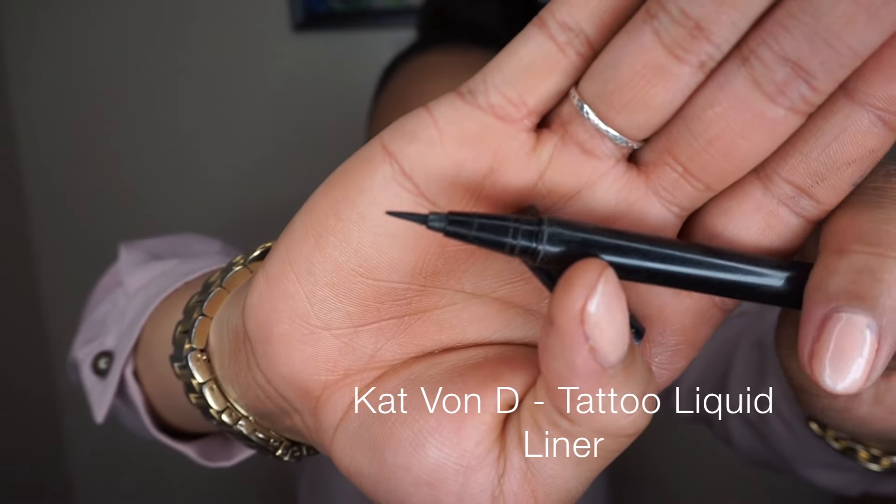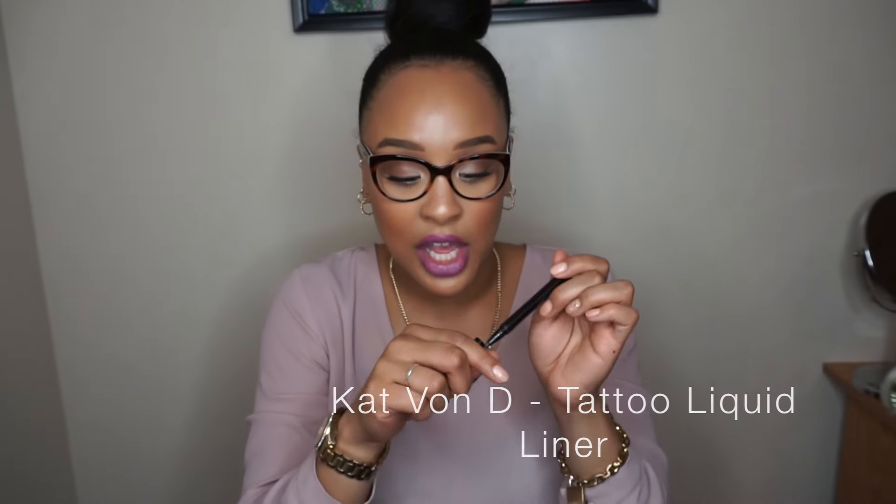For eyeliner, it's not completely necessary — I don't wear it on a day-to-day basis — but if you are going for one, I recommend the Kat Von D Liquid Liner. It's mostly used up but this is what the applicator looks like. A good liner defines your eyes and is always useful in a makeup kit.